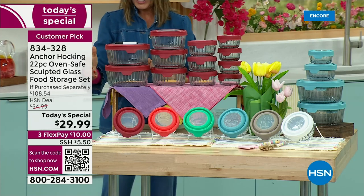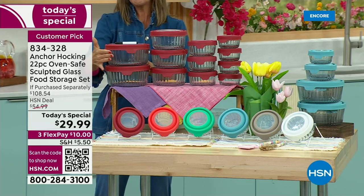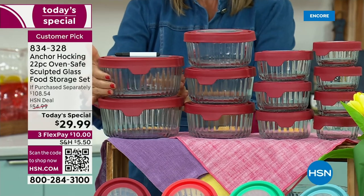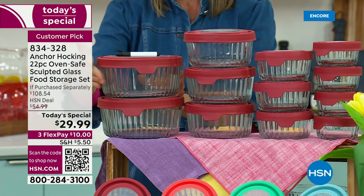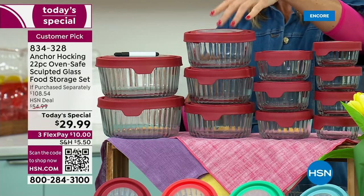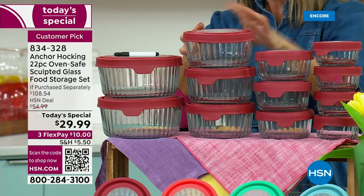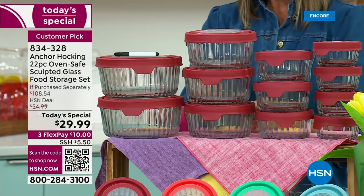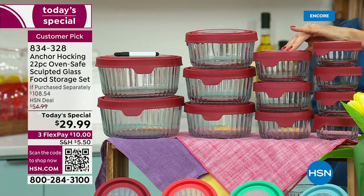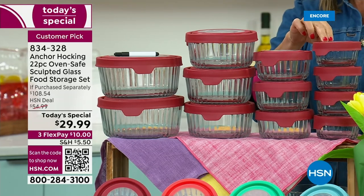Let me start with the big ones. These are two of the seven-cup size containers — great for leftovers or preparing a salad ahead of time. You're also getting three of the four-cup design and three of the two-cups. And you're also getting four of the one-cup.